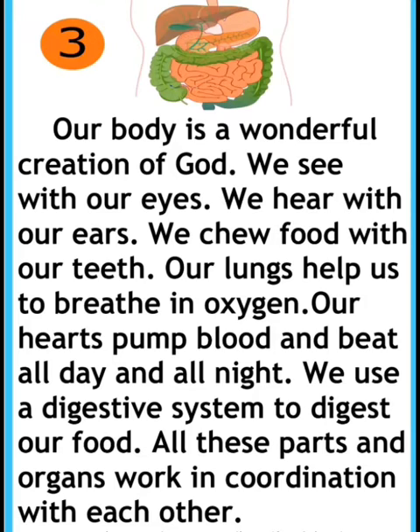Our lungs help us to breathe in oxygen. Our hearts pump blood and beat all day and all night. We use a digestive system to digest our food. All these parts and organs work in coordination with each other.